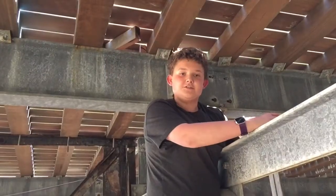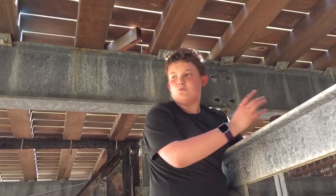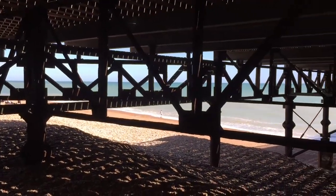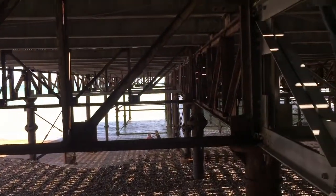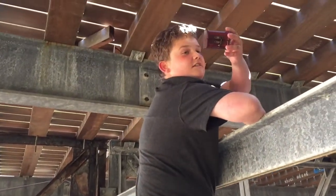I'm just outside Hastings Pier and today I'm placing a geocache underneath the pier. This is the June Geochallenge of 2017 — it's to hide or find a cache near water. Over there is the sea, and this is going to be a D4/T3, I think, because of how difficult it is to get up here.